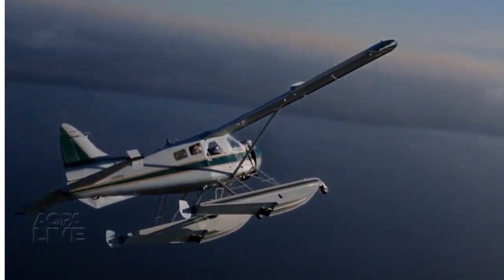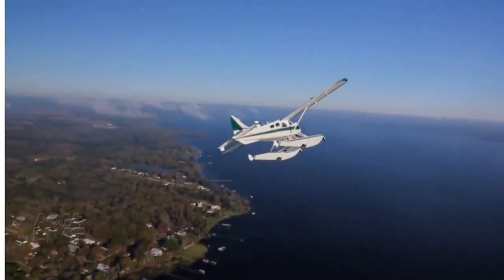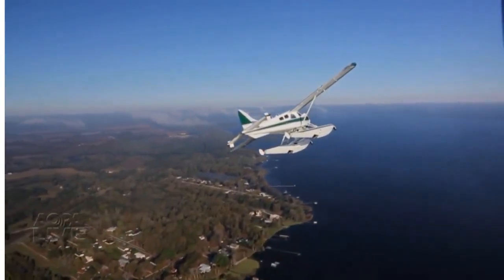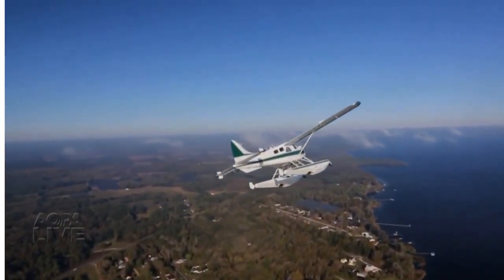It is the icon of float planes. You run out of superlatives trying to describe de Havilland's masterpiece, the DHC-2 Float Beaver.